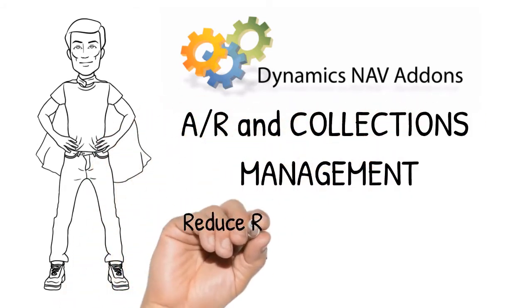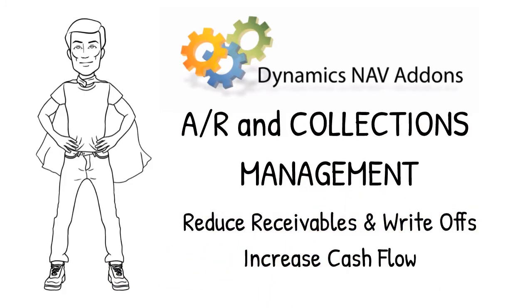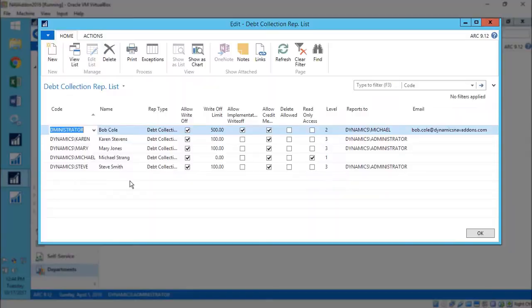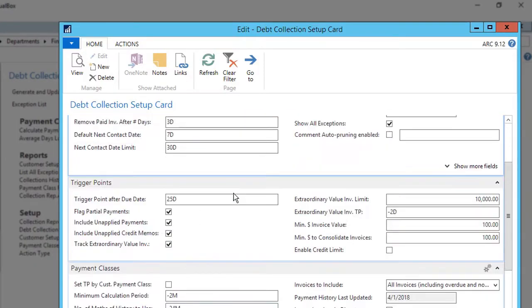Become a hero in your organisation by instantly increasing cash flow with AR and Collections Manager. This module arms your collections department with the tools they need to proactively manage and collect outstanding receivables.